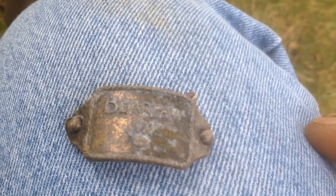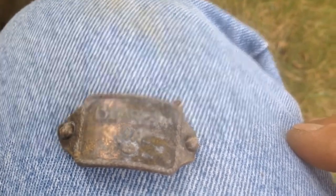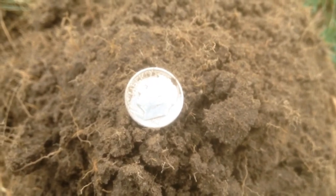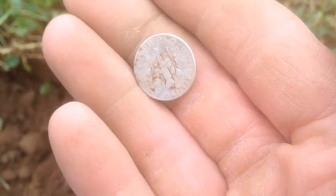Just pulled out a nice 1946 Roosevelt dime, probably about six or seven inches down. All right guys, here's my wrap-up of about a couple of hours — probably three to four hours worth of hunting this weekend.